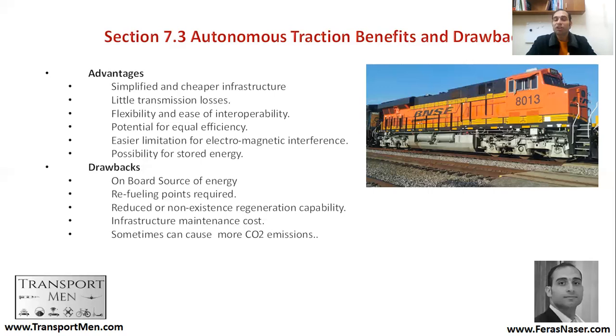There is reduced or nonexistent regeneration capability — you cannot benefit from gradients by regenerating energy as you can in the electrified system, which is why the electrified system is more efficient. Infrastructure maintenance costs are also higher because heavier trains cause more damage to the track. And sometimes autonomous traction can cause more CO2 emissions and higher levels of pollution — although filters and processes can be added to make it as environmentally friendly as possible.